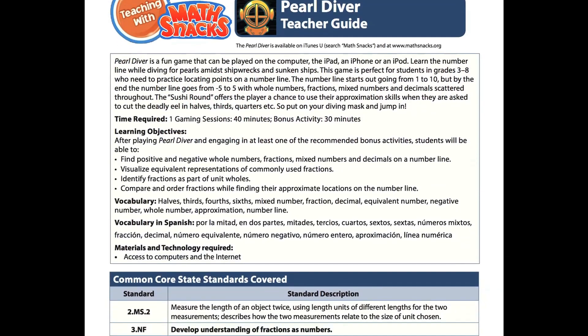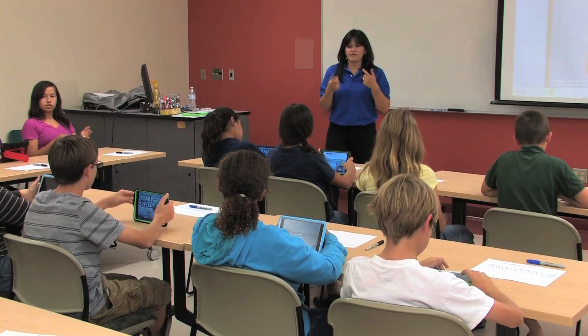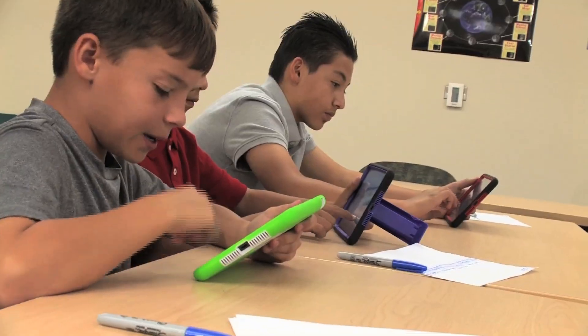Teachers can also explore the extensive support materials, including a video on how to best use the game in the classroom.